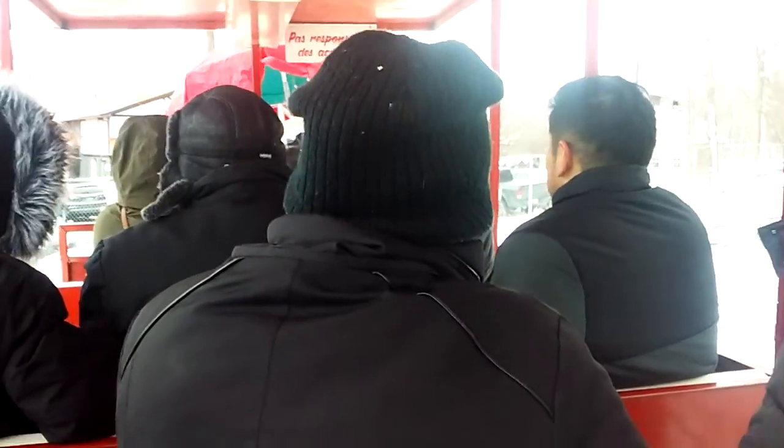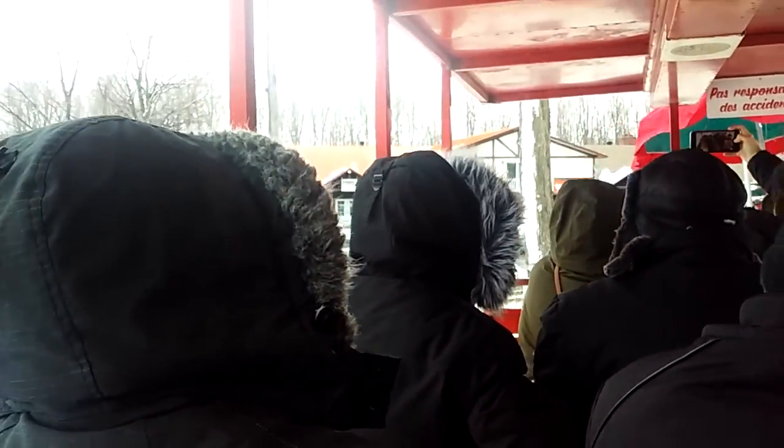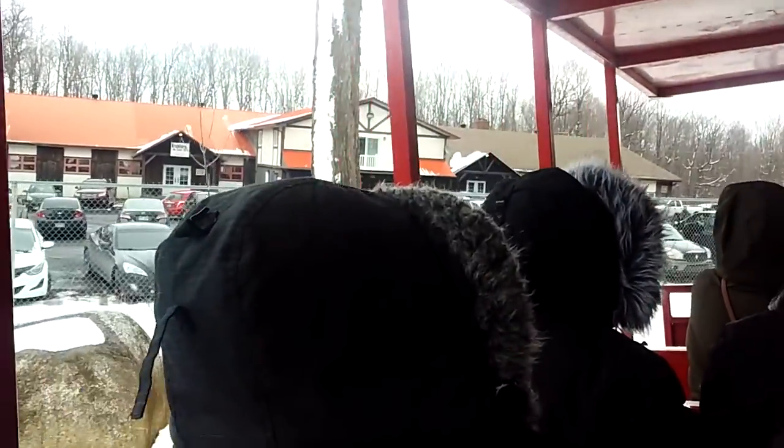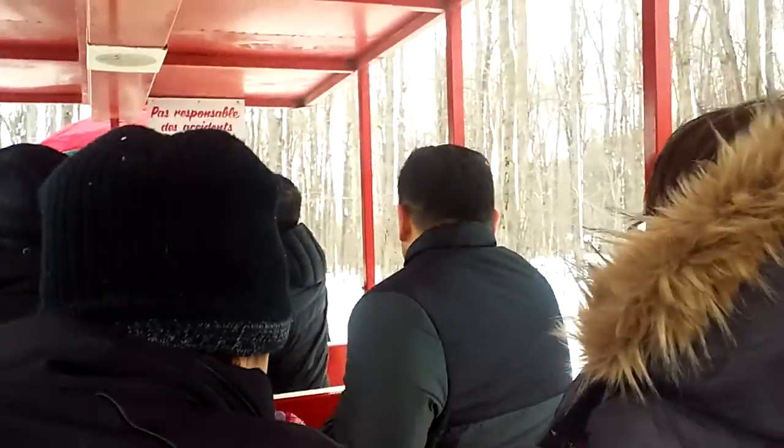We're on the baller ride, the tractor ride, up Mont Saint-Gergoire. You okay? I almost lost my new print.